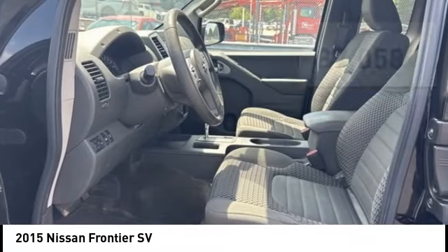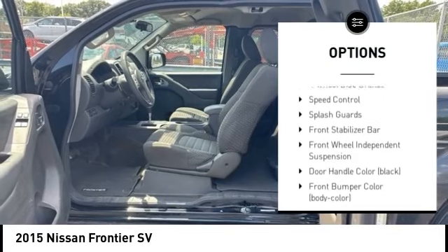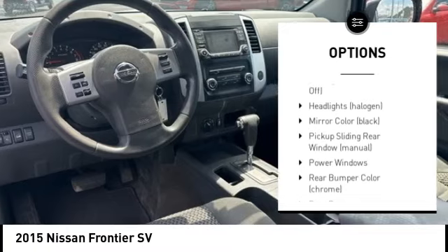Here are some of this vehicle's great options: rear step bumper, alloy wheels, stability control, tire pressure monitoring system, remote keyless entry, and four-wheel disc brakes.